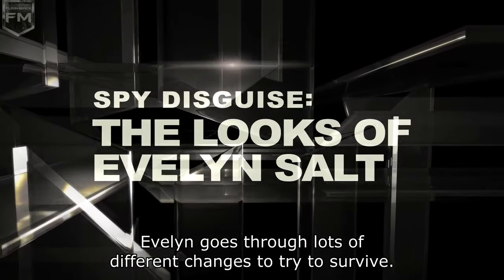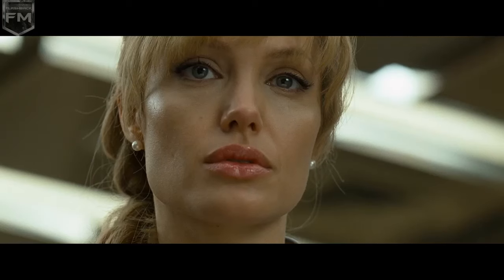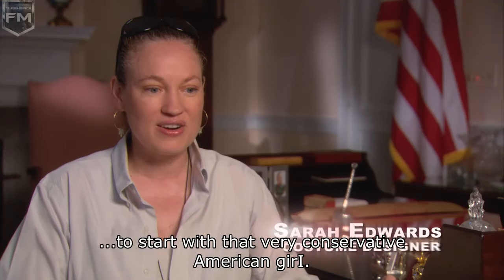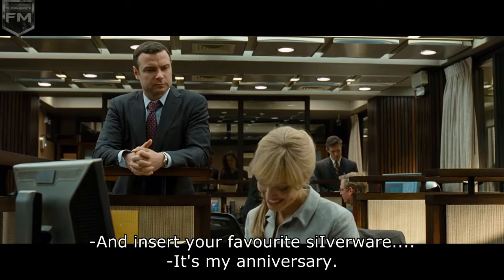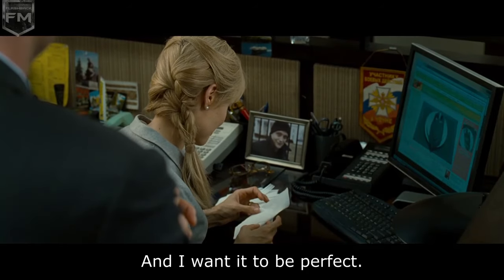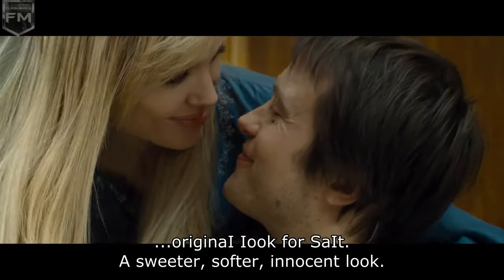Evelyn goes through lots of different changes in the movie to try to survive. It sets up the film in a good way, I think — to start with that very conservative American girl. Angie and I arranged the blonde original look for a sweeter, softer, more innocent look.